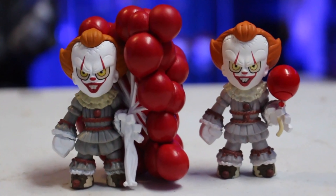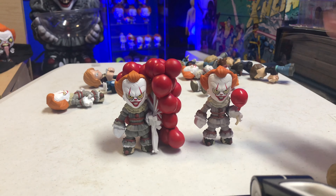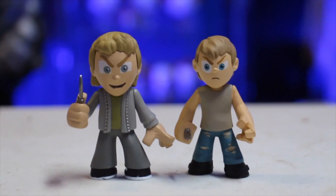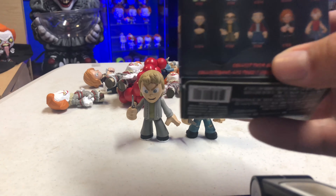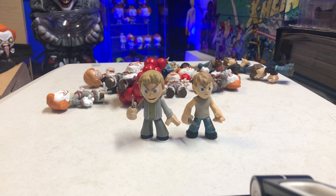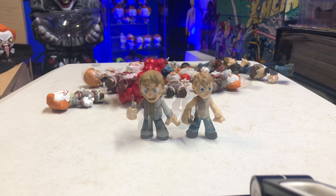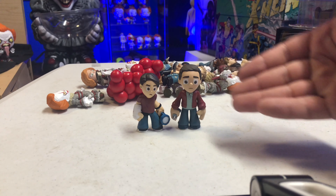As far as the Losers Club figures go, I honestly preferred the 2017 versions a little better, but they're still great. Let's do some comparisons. Here are the brand new IT Chapter 2 Mystery Minis. Bringing out the 2017 Mystery Mini with the balloon — the paint apps seem to be a little different. Comparing both balloon versions from 2017 and IT Chapter 2, they look pretty much the same. It looks like they just tweaked the paint applications and added the balloons, but for the most part it's the same exact figure.